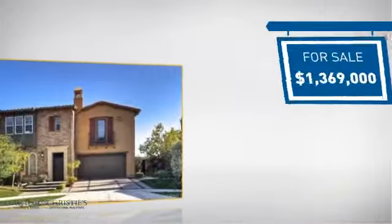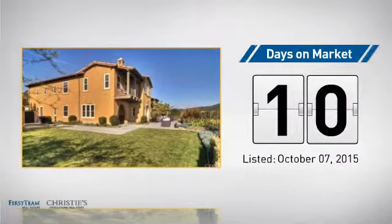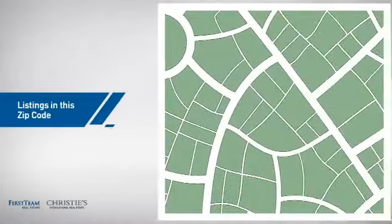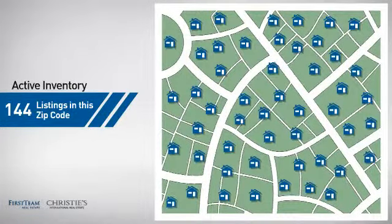Currently listed at just under $1.4 million, it just went on the market this month. Wondering how it stacks up against the competition? There are now just over 140 homes on the market within this zip code.